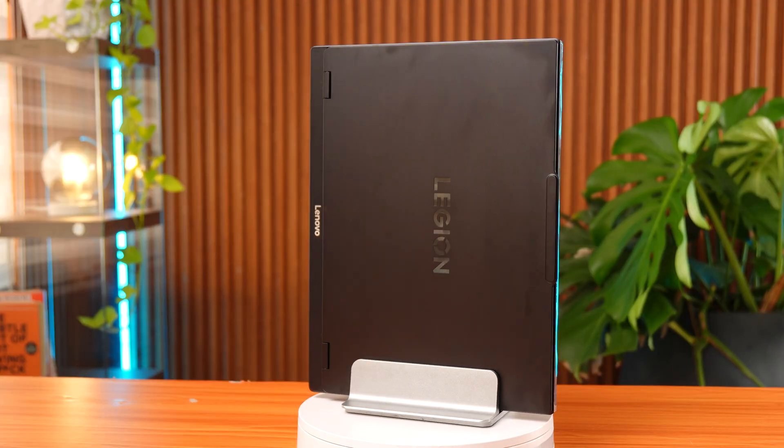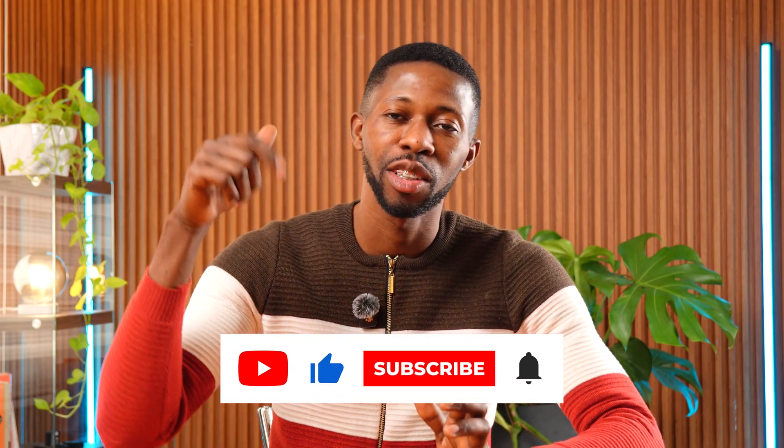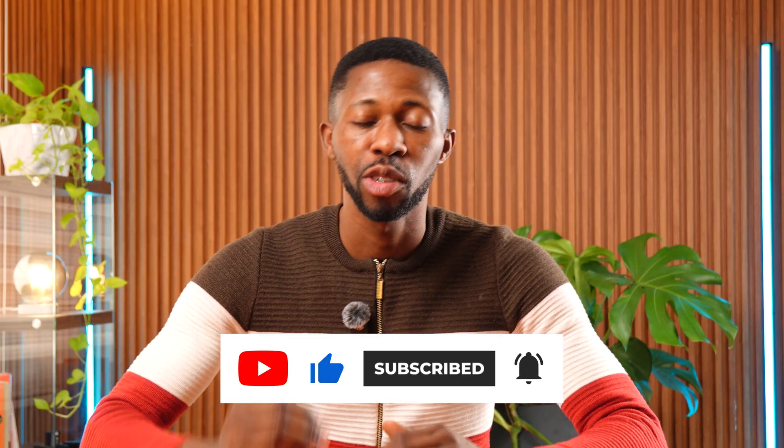Overall, it's a strong editing machine that balances power, design, and portability really well. If you found this video helpful, please like and subscribe, and turn on the notification bell so you don't miss the next laptop review in this series. If there's any software you personally use that I didn't test, drop it in the comments and I'll do my best to test it in the next upload. I'm also including a raw uncut version of me editing on this laptop right after this.